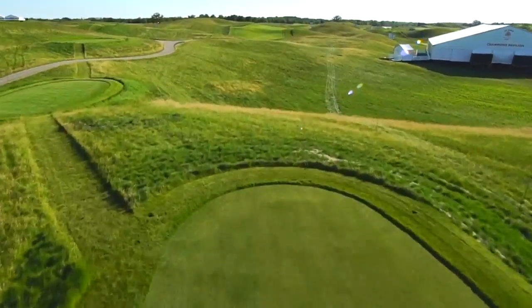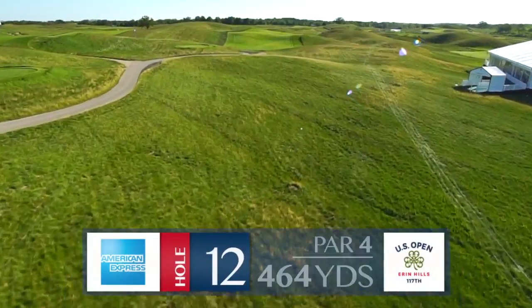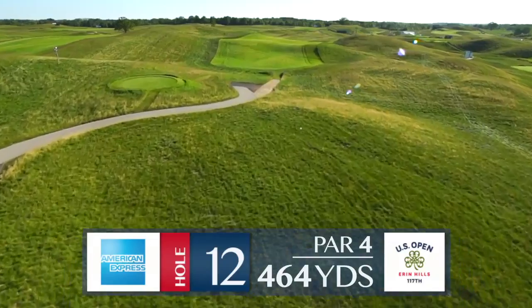If you ever want to see how the designers of Oakmont let the land dictate how the golf course was to be played, go stand back at the tee on 12 and ogle in wonderment. Not a lot of land was moved, and this hole defines that.